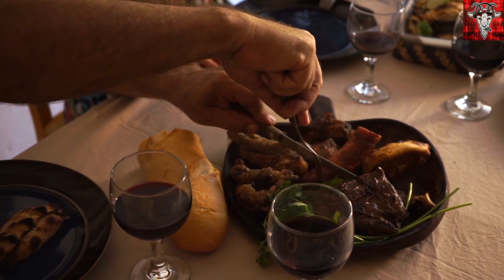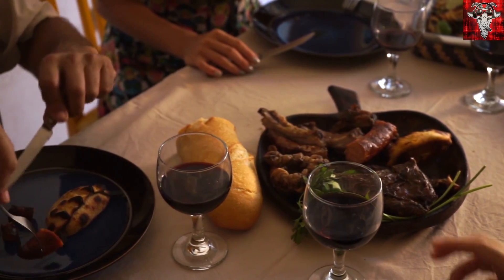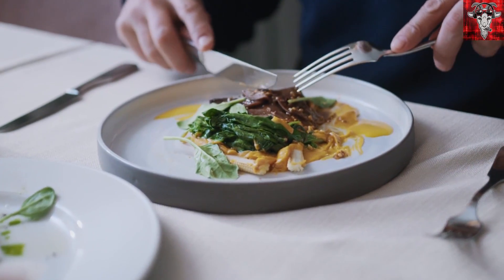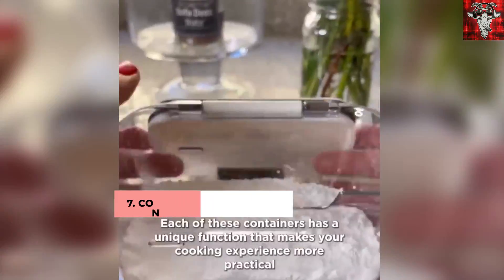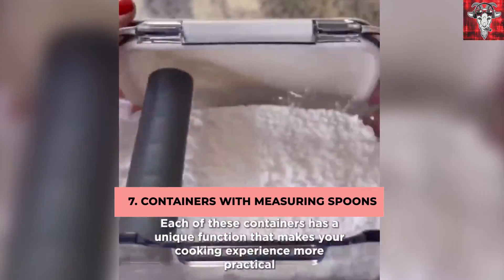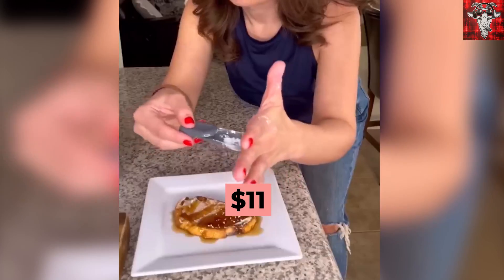So you've started preparing your dinner for one, and you've decided to pull out all the stops for yourself. Why? Because you're worth it, buddy. To assist with your four-course meal, these containers with measuring spoons on Amazon will help with measurements, no matter what you plan to make. Right now, only $11 on Amazon.